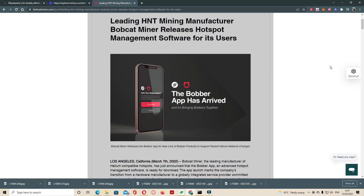Hello guys, welcome to the channel. Let's talk about the Bobber app. Leading HNT mining manufacturer Bobcat Miner released hotspot management software for its users. The Bobber app has arrived, bringing Bobcat users together. Bobcat Miner released the Bobber app for its new line of Bobcat products to support recent Helium network changes.